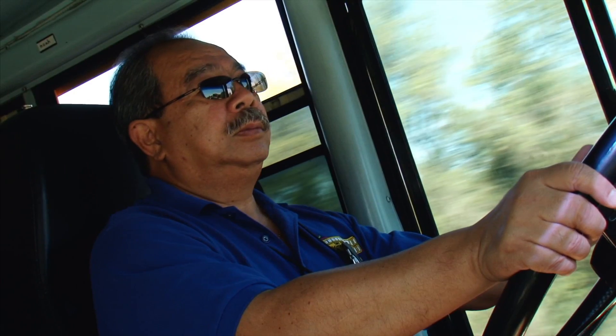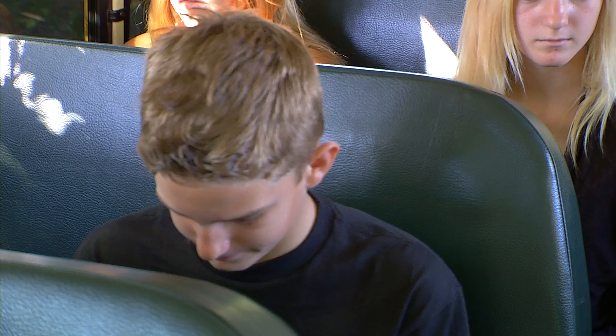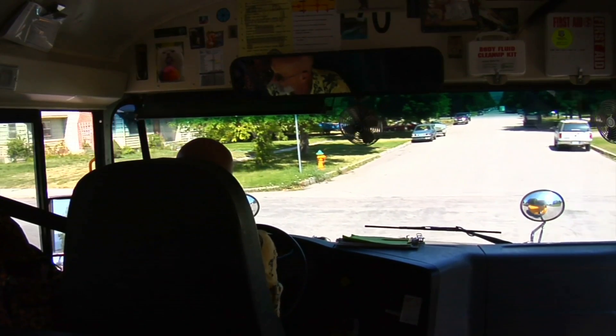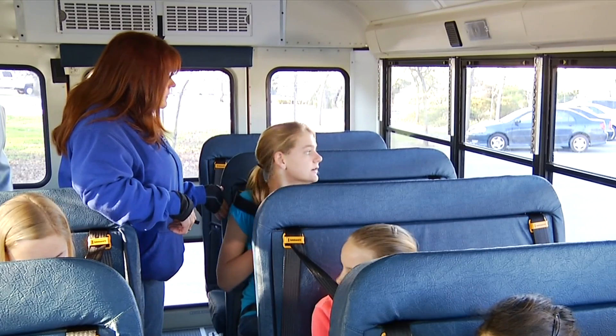Driving a school bus requires drivers to use a variety of skills. These include dealing with behavioral issues, administering first aid, evacuating a school bus, and safely driving the school bus. These and many other issues are everyday occurrences for school bus drivers.